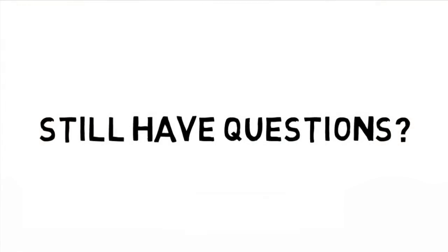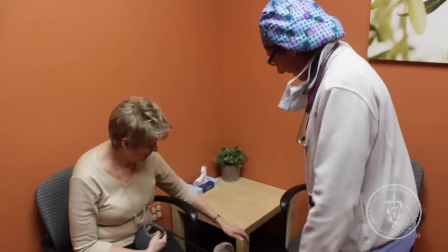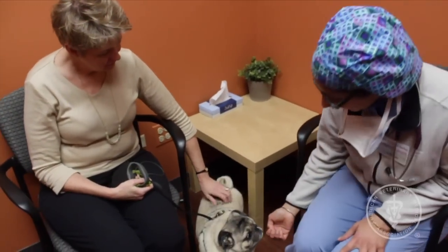Still have questions about anesthesia? Talk to your veterinarian about the protocols for anesthesia at the clinic — what happens, who's involved, and how your pet will be taken care of afterward. Your veterinarian can discuss the procedure and protocols with you, which will help set your mind at ease.